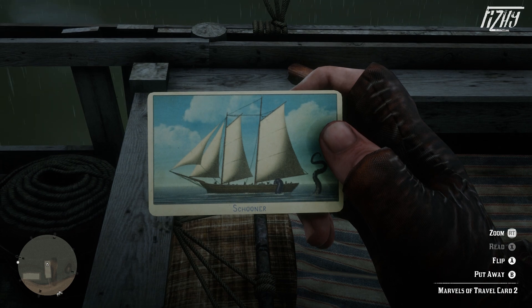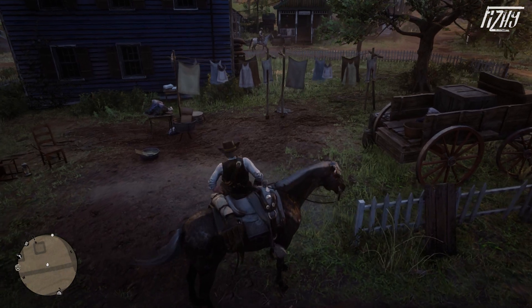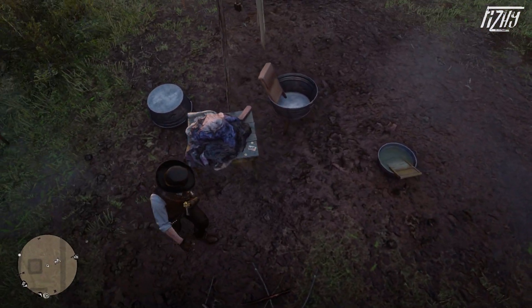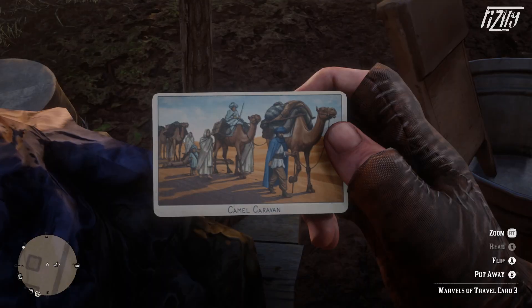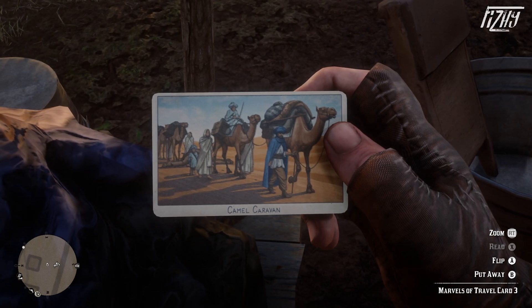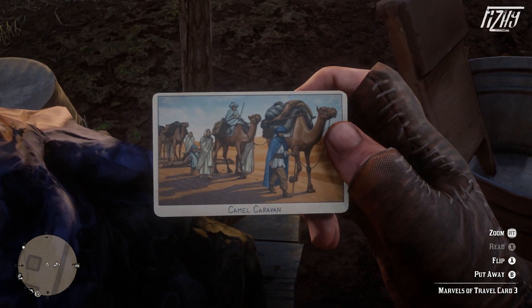The next cigarette card to find is the Camel Caravan, which can be found in Rhodes. The card can be found on a crate not far from the washing lines, next to the building next to the gunsmith. Camel caravans have been used for centuries in North African deserts and in the Arabian Peninsula, and while they're no faster than human walking speed, the camel's ability to withstand harsh environments made them ideal for such work.